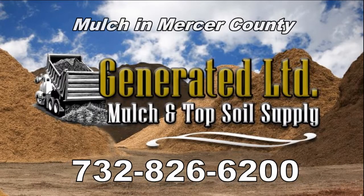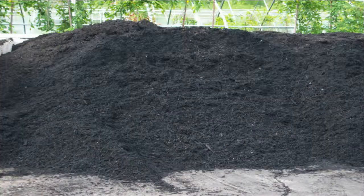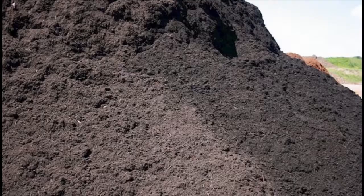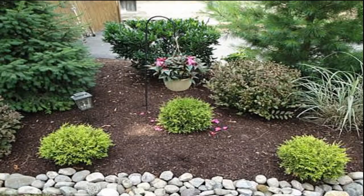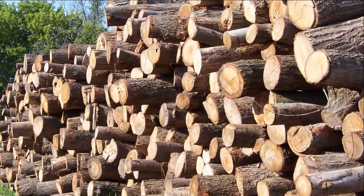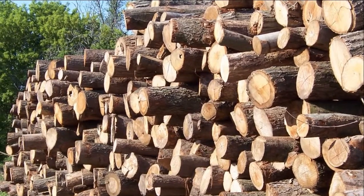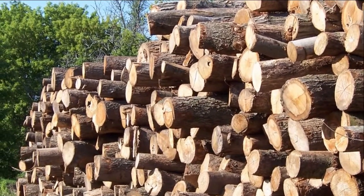At Generated LTD, we supply triple ground hardwood grade A organic mulch, dyed black and brown mulch, certified playground mulch, pure uncut topsoil and wood chips, plus offering installations on all our premium products. We also specialize in wood recycling and provide containers for removal of trees, stumps, brush, leaves, wood, and vegetative yard waste.